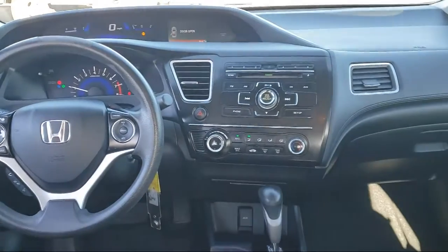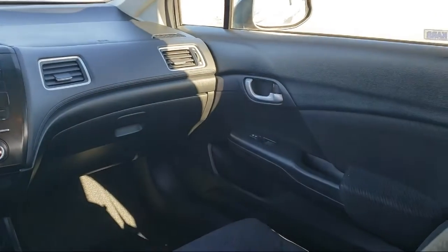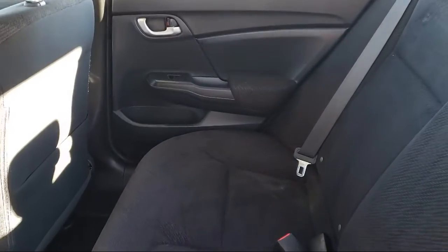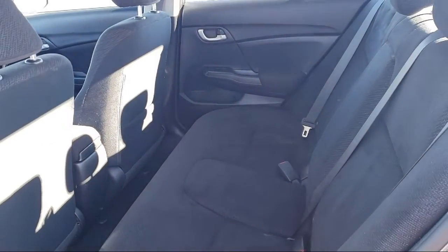Braking assist and much more. Every vehicle goes through our rigorous inspection and reconditioning process, and with thousands of cars, trucks and SUVs to choose from, you're sure to find exactly what you're looking for.